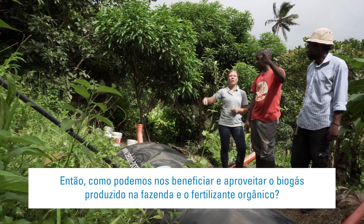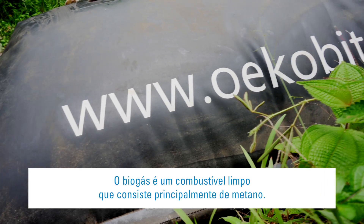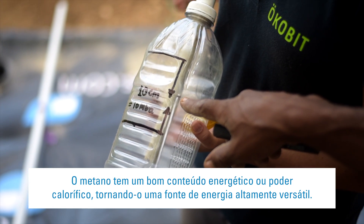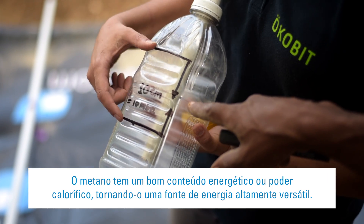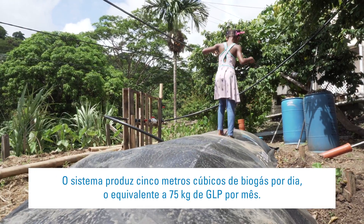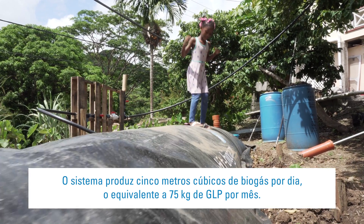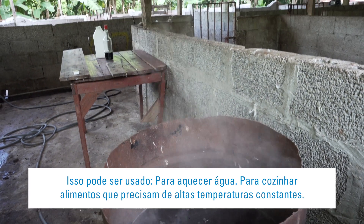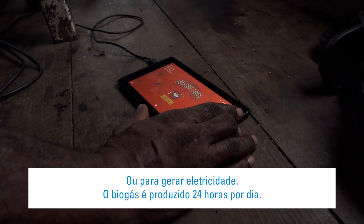How can we use and benefit from farm-made biogas and the organic fertiliser? Biogas is a clean fuel consisting mainly of methane. Methane has a good energy content or calorific value, making it a highly versatile energy source. The system produces 5 cubic metres of biogas per day, equivalent to 75 kilograms of LPG per month. It can be used for heating water, for making foods that need constant high temperatures, for cooking in restaurants, for household cooking, or for generating electricity.